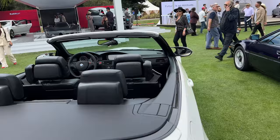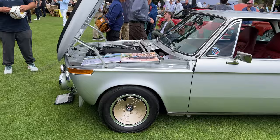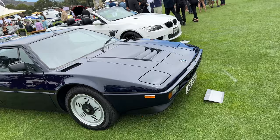BMW M1 — those are sick wheels. M1s. Very, very cool.